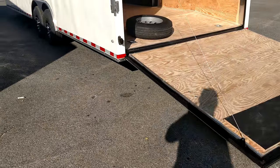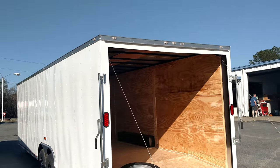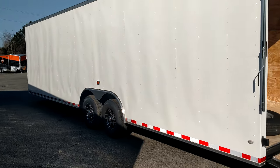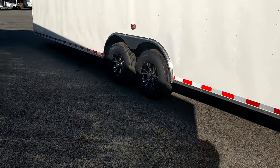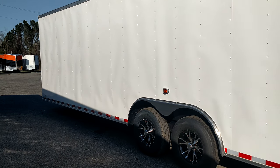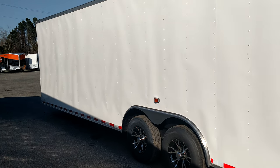This is Matt, y'all. Diamond Cargo Wholesale. 8.5 by 28 — one of our more popular trailers. The 28-footer and the 24-footer are definitely 2017. We expect major things out of them.